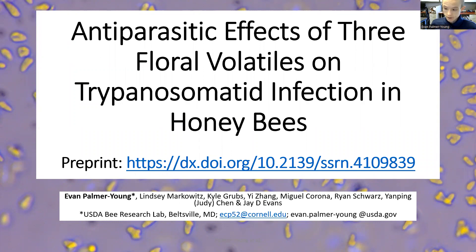Thanks for tuning in. This video will showcase our recent preprint, showing the ability of floral volatiles to reduce infection with trypanosomatid parasites in honeybees.